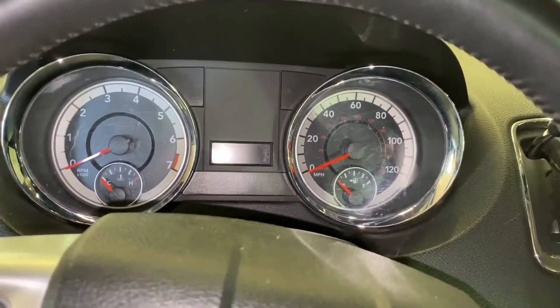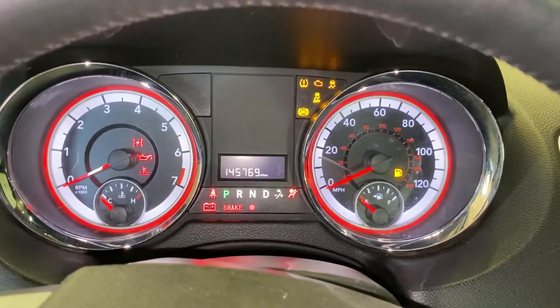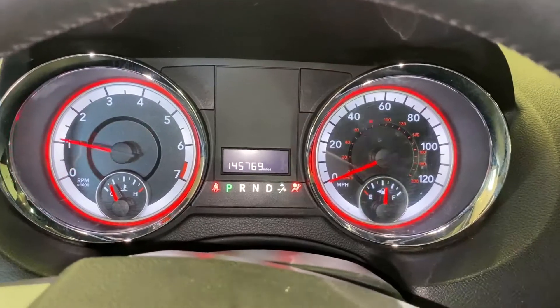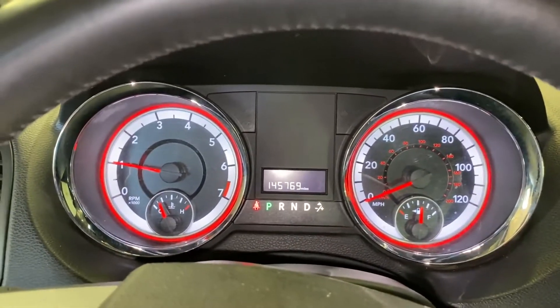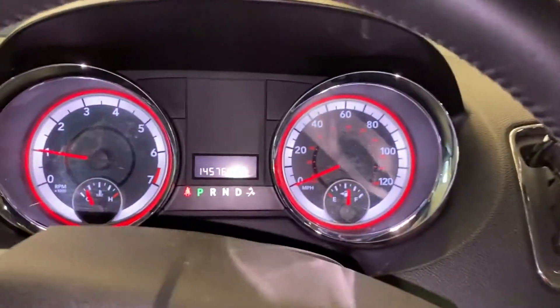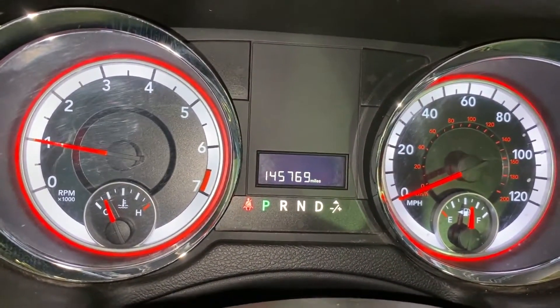We've got a 2015 Grand Caravan conversion. The windows are tinted. This one has 145,769 miles on it.